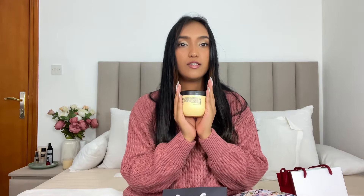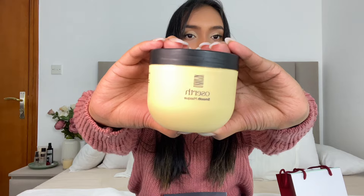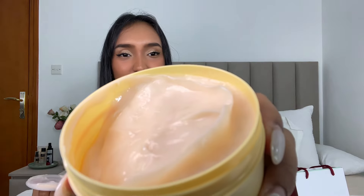Next we have this Ozert hair mask, which is also the same color as the shampoo we just saw. It is so cute. Let's open this up — it smells so good. My hair just by using the shampoo already smells nice, so if I pair it with the mask it's going to smell even better.